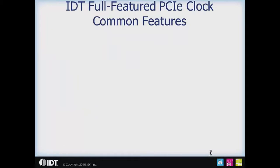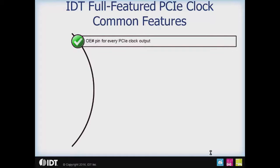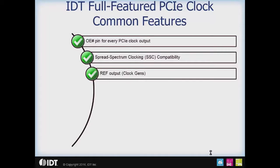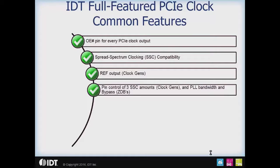The common features of IDT's full-featured PCIe family are as follows. There is an output enable pin for every PCIe clock. Spread spectrum clocking capability and compatibility is available across every part in the family. On the clock generators, there is a reference output which can save you an XO in your system. To make the parts simple to use, the clock generators offer pin control of three different spread amounts, including spread off. The zero delay buffers offer pin control of the PLL bandwidth — high bandwidth, low bandwidth, or PLL bypassed — all from a single pin.